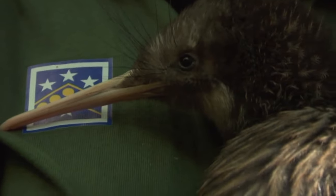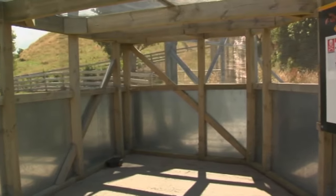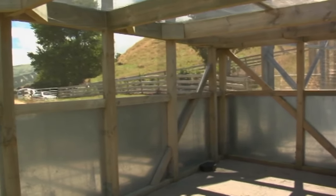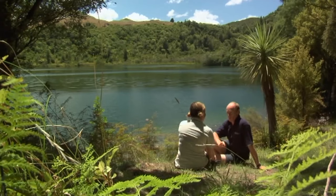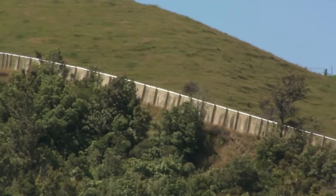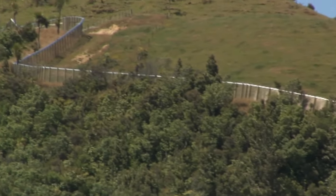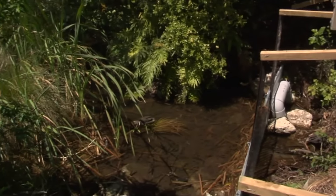One of the trickiest things with predator-proof fences are the weak spots — so the entrances and any waterways. The waterway's tricky, and we're lucky here. We have essentially a ridgeline fence, so we only have to manage the outlet of the lake. And to do that we have a weir structure where the water spills through a fine mesh.